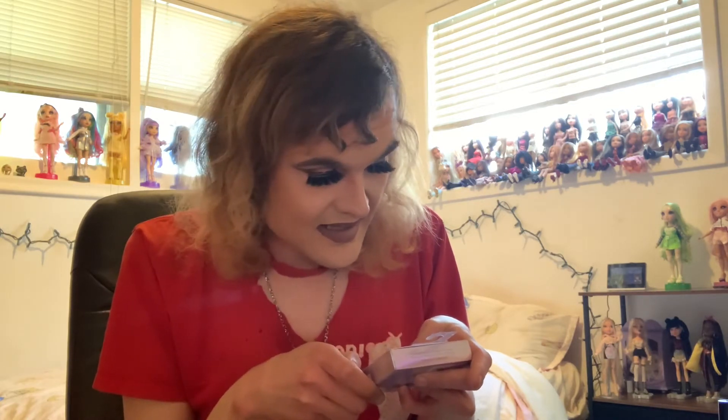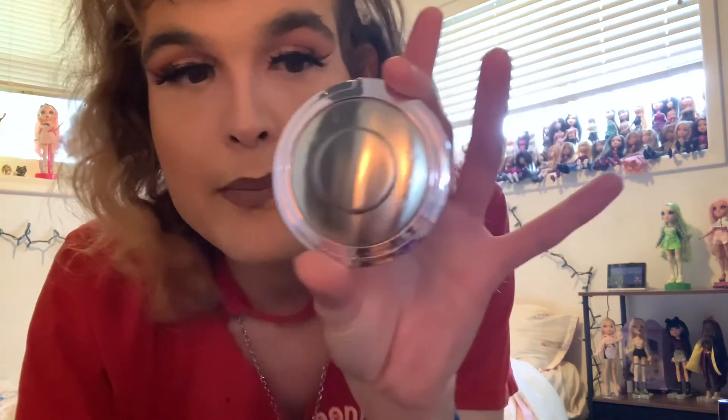Lastly, I got this BECCA Shimmering Skin Perfector Prismatic Pressed in Prismatic Amethyst for $12.99. A creamy luminizing powder that veils skin in a soft pearlized glow with a lustrous finish. Enriched with Duochrome Pigments that reflect and refract light for multi-dimensional radiance. Iridescent lavender highlighter that subtly shifts shades as it catches the light for a sophisticated glow. And here is the compact — that's a really nice compact. It's been so long since I've used BECCA.